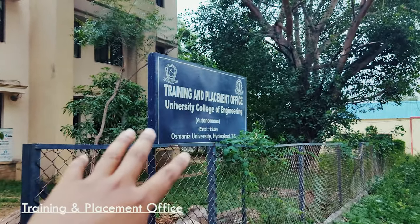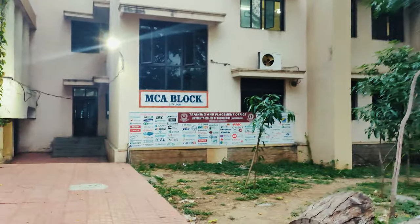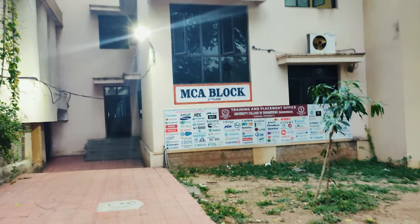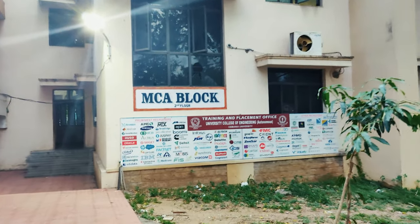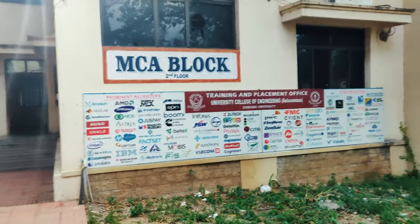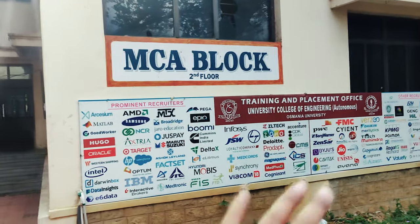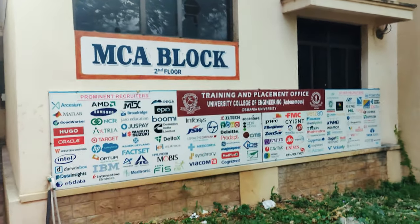Straight ahead we have the center for English language training. As you can see, this is Osmani University's training and placement office for engineering students. This is the MCA blog section as you can see, and these are the MNCs and companies which came here for placements — like PwC, Deloitte, AMD, just to name a few. You can see all the companies which come here for placements.